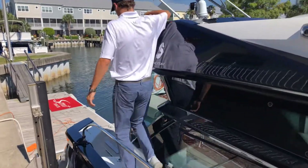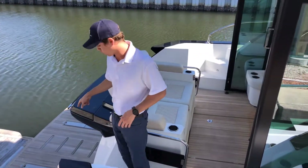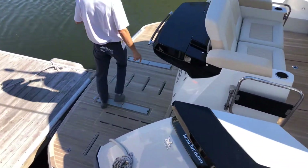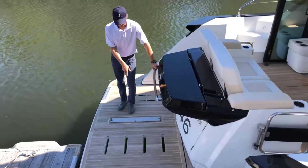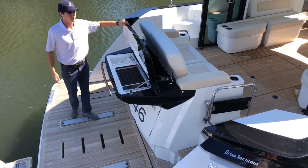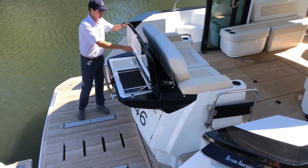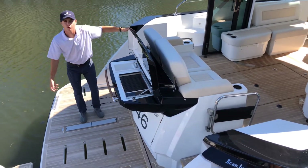Working to the back, you have a hydraulic swim platform and it also has a spot for your jet tender right here. You also have a Kenyon grill on the back — your outdoor galley — and a little pop-up sink here with some storage underneath as well.